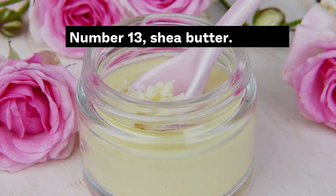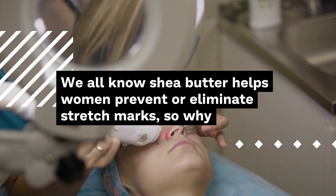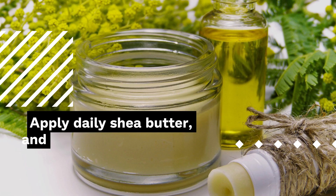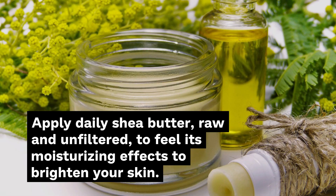Number 13: Shea Butter. We all know shea butter helps women prevent or eliminate stretch marks, so why wouldn't it work on scars? Apply daily shea butter, raw and unfiltered, to feel its moisturizing effects and brighten your skin.